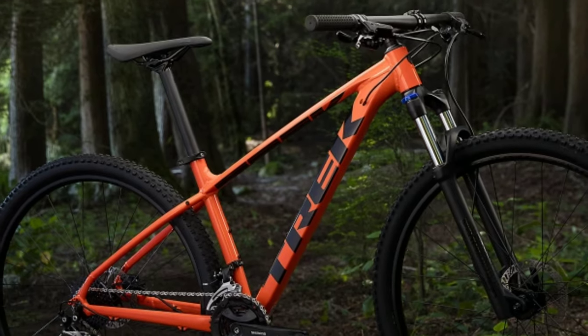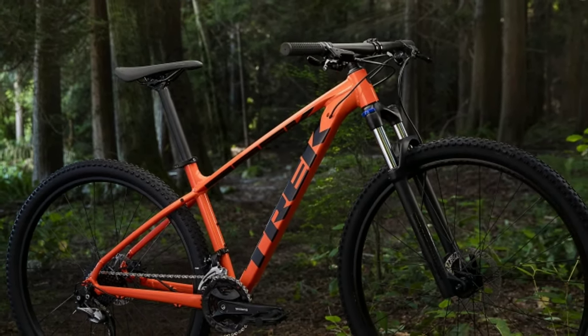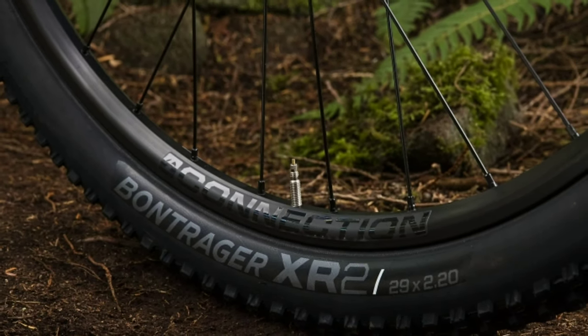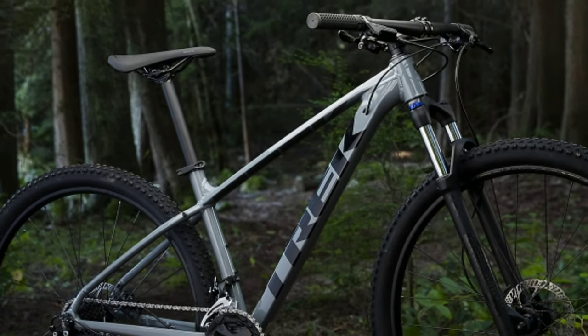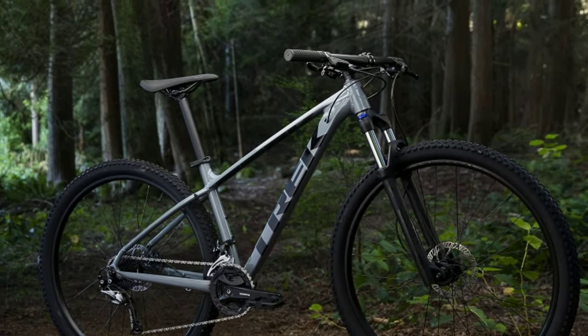The Marlin 7 comes with an alpha silver aluminum frame. You get Bontrager XR2 tires with size 29 x 2.2 inch. Trek Marlin 7 will cost you around 49,000 online.